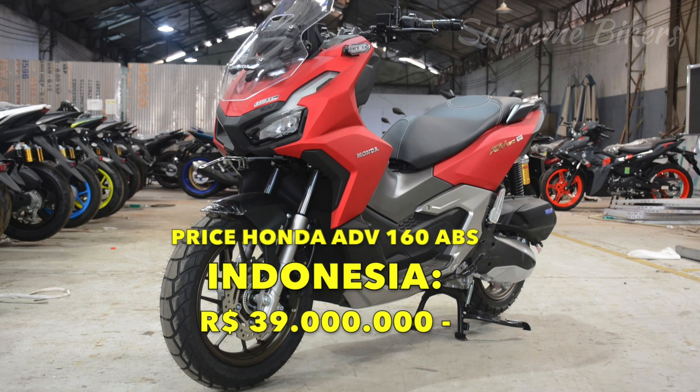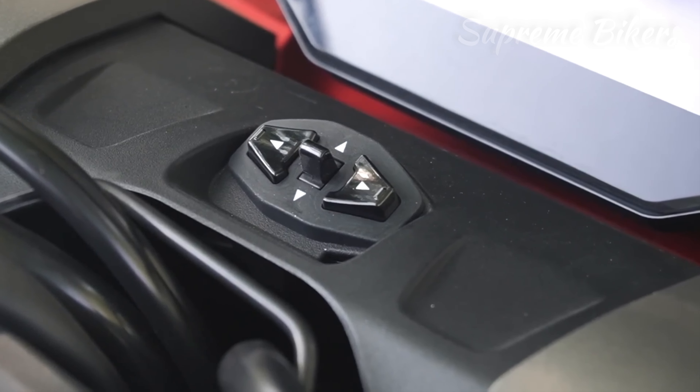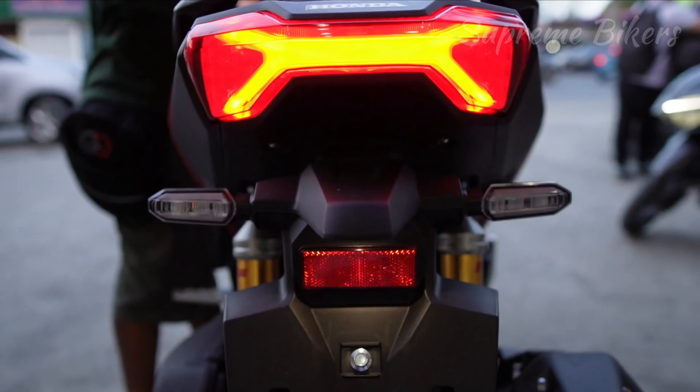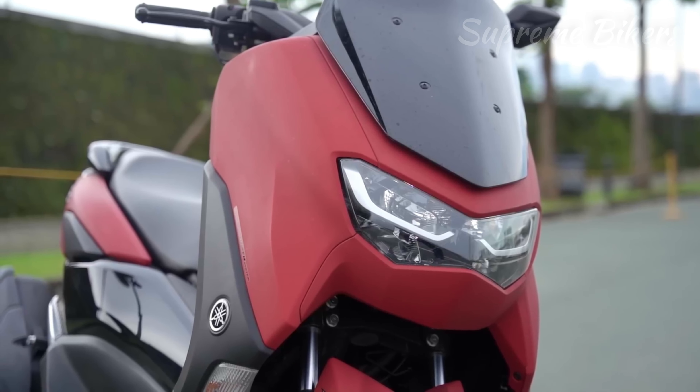Hello, how are you guys? Welcome again to one more video for the channel. This time I want to introduce you to the beautiful and spectacular Honda ADV160, which is the evolution and update of the first generation 150 model, which will most certainly be renewed for this new version in all the countries of the world where the brand has this motorcycle for sale.